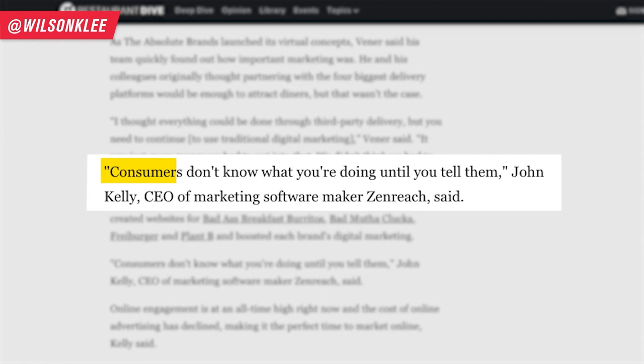Capturing emails is huge for a ghost kitchen operation. Remember, consumers don't know what you're doing until you tell them. And if you are looking to build a new brand or food idea and don't know how, check the link below for a free masterclass where I share how to go from an idea phase to actually selling hundreds of units every single month.